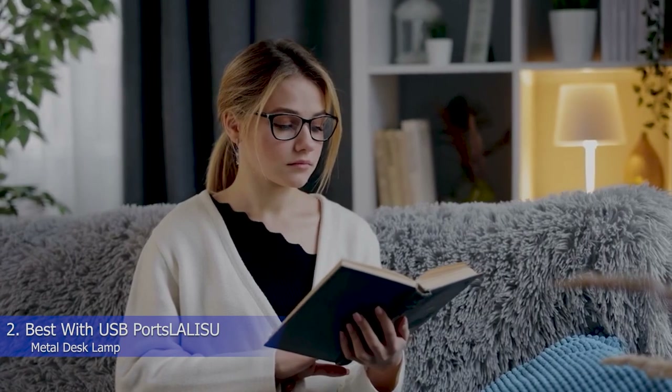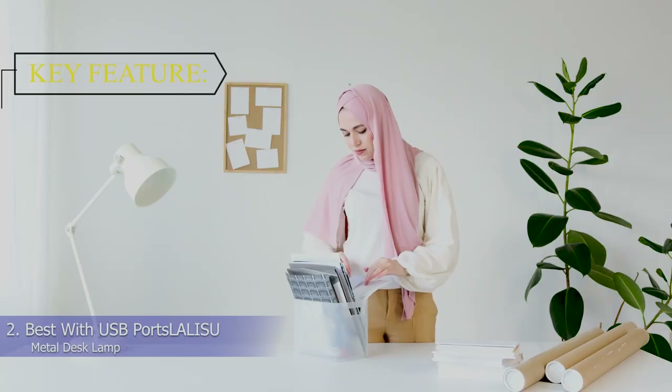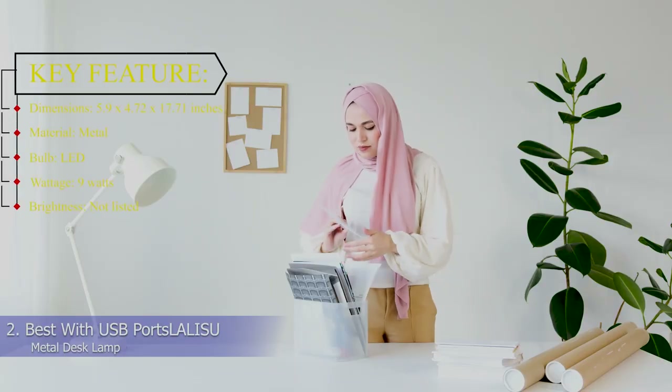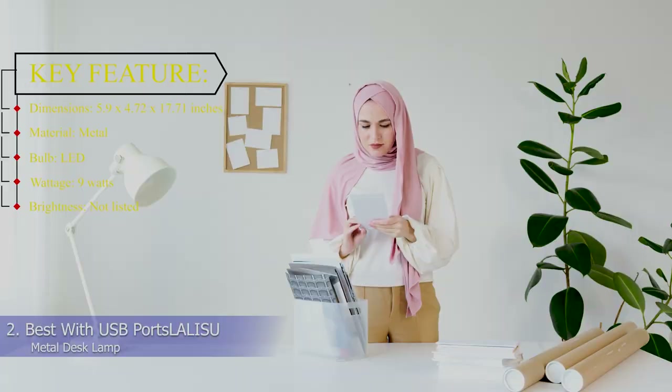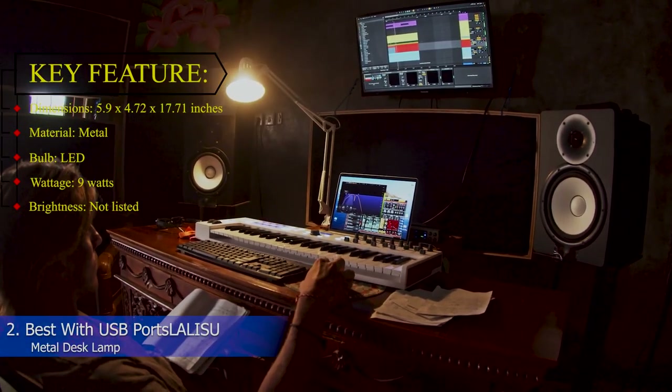Also nice, it comes in two colors — black and white — so you can choose whichever one better suits your style. Key features. Dimensions: 5.9 x 4.72 x 17.71 inches. Material: Metal. Bulb: LED. Wattage: 9 watts. Brightness: Not listed.